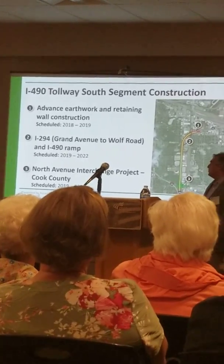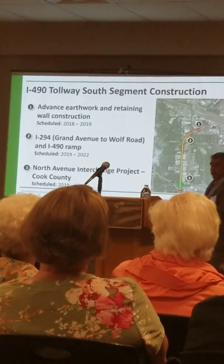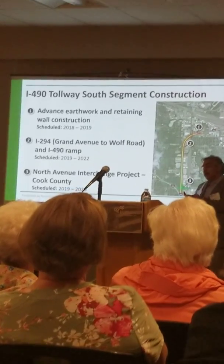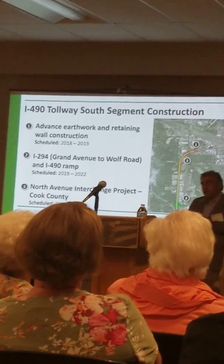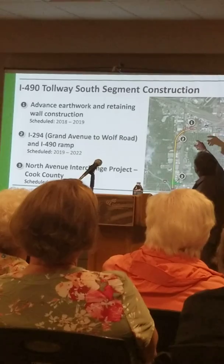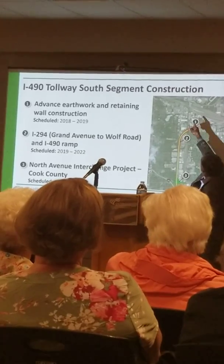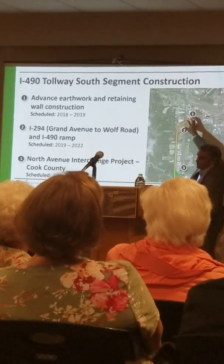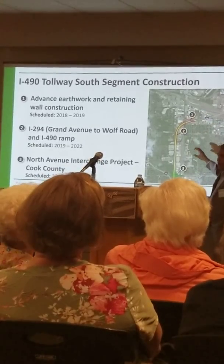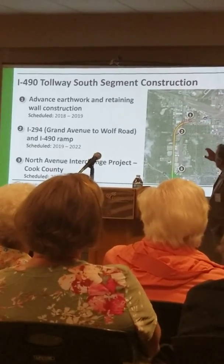So again, a nice hidden project within the overall project. Again, what we heard: you've got to do something about congestion, you've got to do something to provide access. This is addressing congestion. Providing access is key. There's a big drill going through here — a lot of business, a lot of industry through here. So this is a really nice project, kind of hidden within everything else.